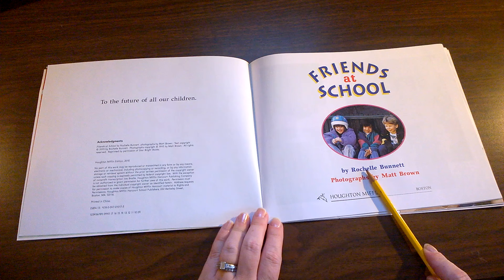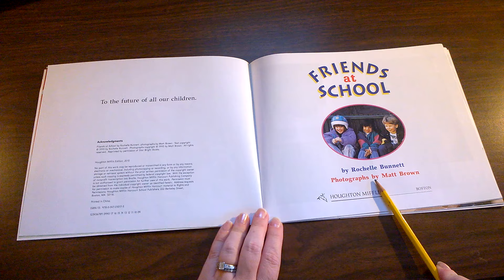That means Rochelle is the author and Rochelle wrote the words. The photographs that illustrate this book were taken with a real camera by Matt Brown.